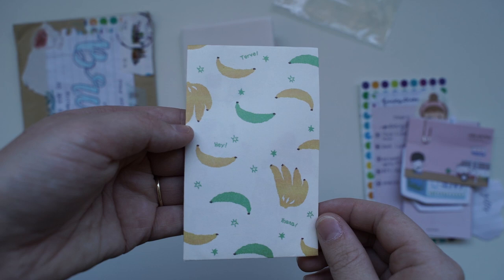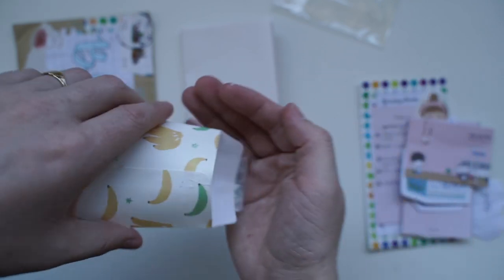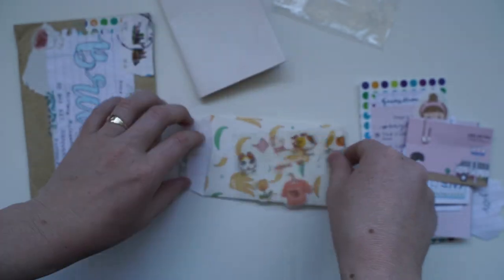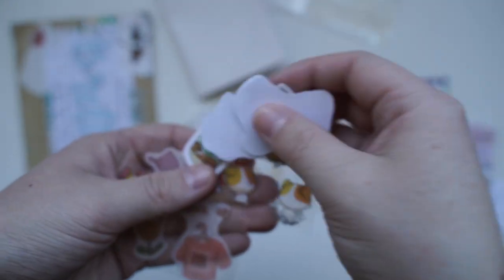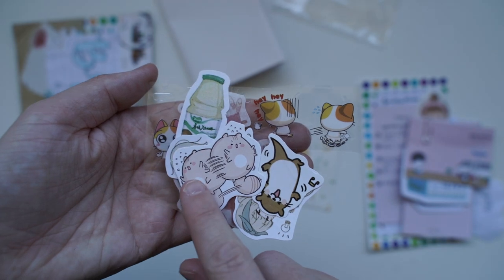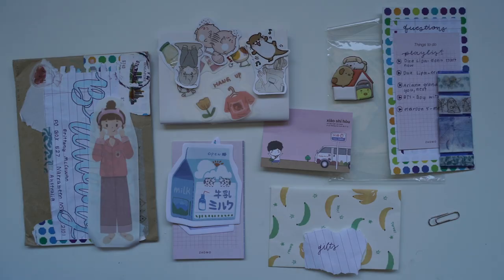We've also got this little banana envelope. Your stationery is so cute. I would love to see everyone's collections — it's like a glimpse into people's stationery collections, seeing what they gift. I love that one. Then we've also got little sticker girls, and then these cute little characters. I have no idea what these little characters are or if they're from a TV series, but I absolutely love this. Thank you, very cute. I love your style — it's very unique.